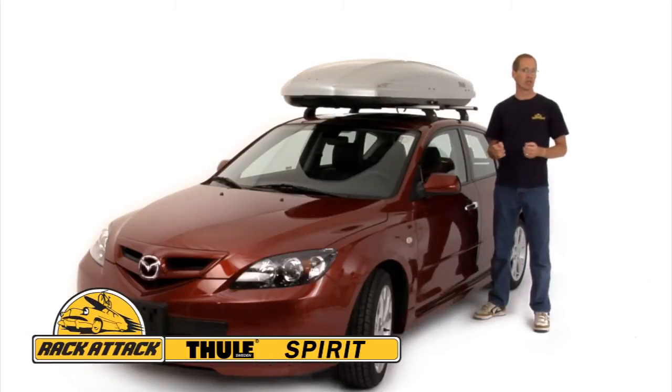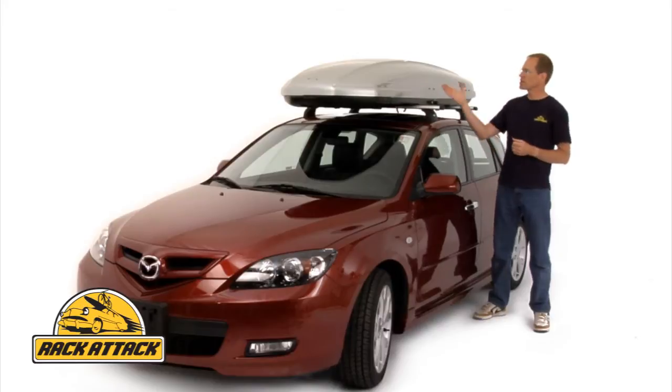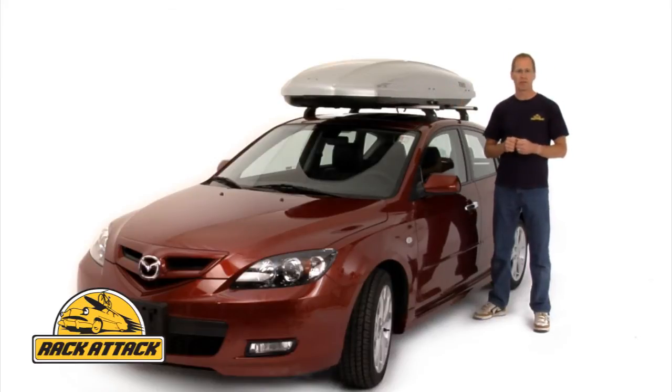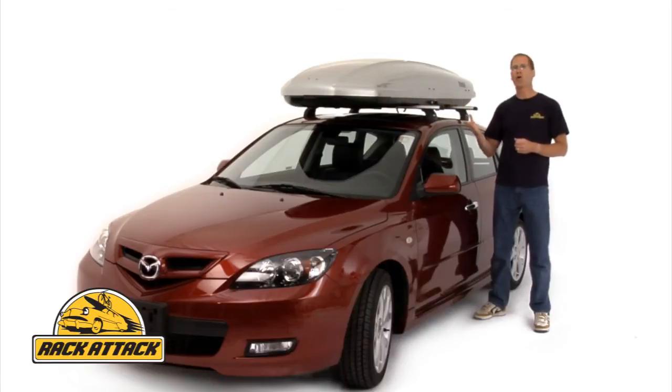The Spirit is Thule's low-profile cargo box which gives you outstanding performance with 16 cubic feet of cargo space. Room for your golf clubs, your skis, your snowboards, your camping gear, or your soft-sided luggage.